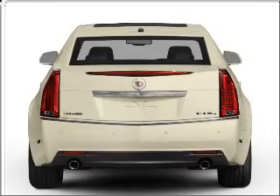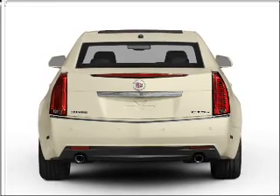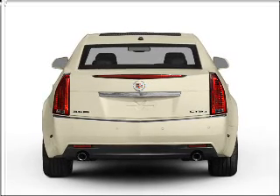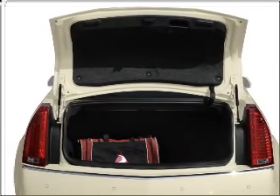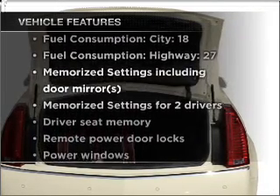Stand out from the crowd with premium wheels. A premium sound system is just one of the benefits of owning this vehicle. Brake safely with the anti-lock braking system. Pamper yourself with memory settings. Plus, enjoy these notable features that are included in this vehicle.